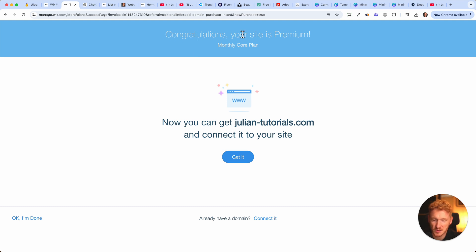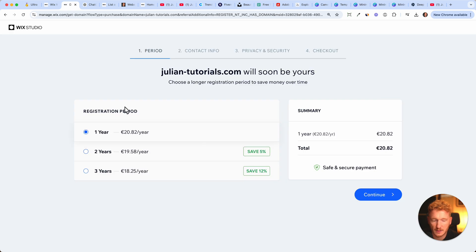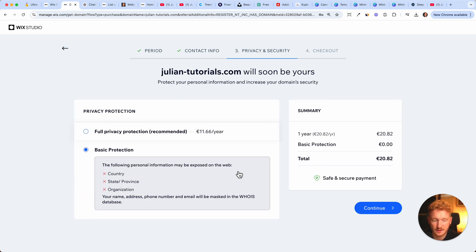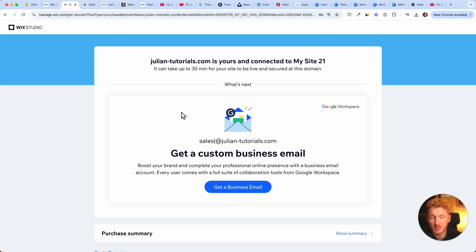It didn't take more than two seconds — congratulations, your site is now premium on the monthly Core plan. Now I can get julianstutorials.com and connect the site. I click 'Get it,' choose the domain for one year since I don't need it longer than that, click Continue, skip the full protection option, and go with the basic — paying 20 euros.